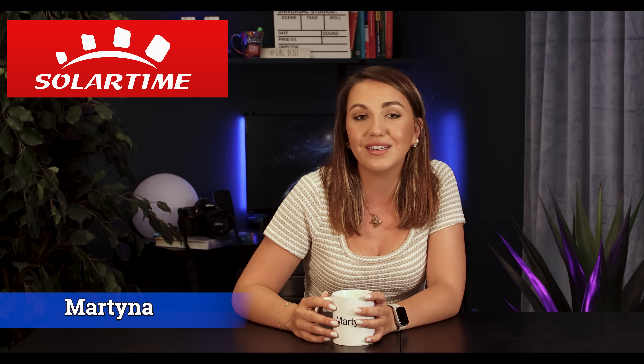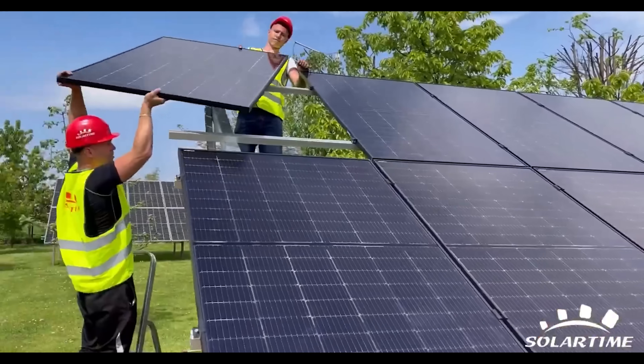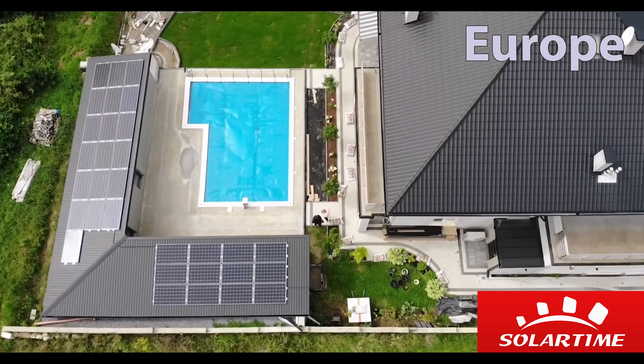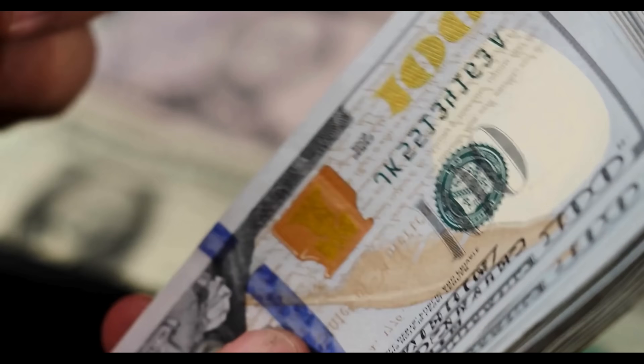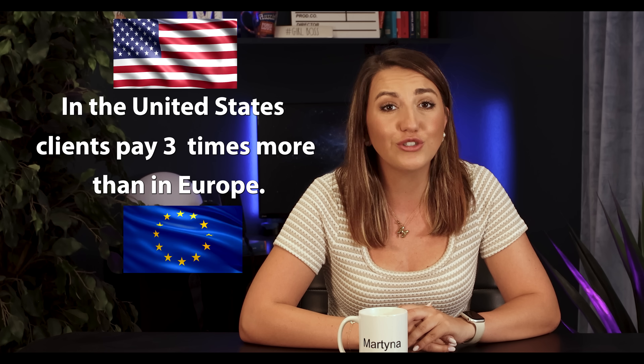Hi guys and welcome back to my channel. I'm Martina and I've been running a solar installation company, Solar Time, in Dallas, Texas for over 10 years now. My family and many friends have been doing the same thing in Europe for over 20 years, so I have very reliable and verified information directly from them. What makes up the final price of a solar system? Let's compare, and at the end of this video I'll show you exactly where this money disappears and why clients in the United States pay three times more than in Europe. You will be shocked — this isn't an accident. This isn't the market. This is a system that deliberately inflates prices and you're about to see how it's done.